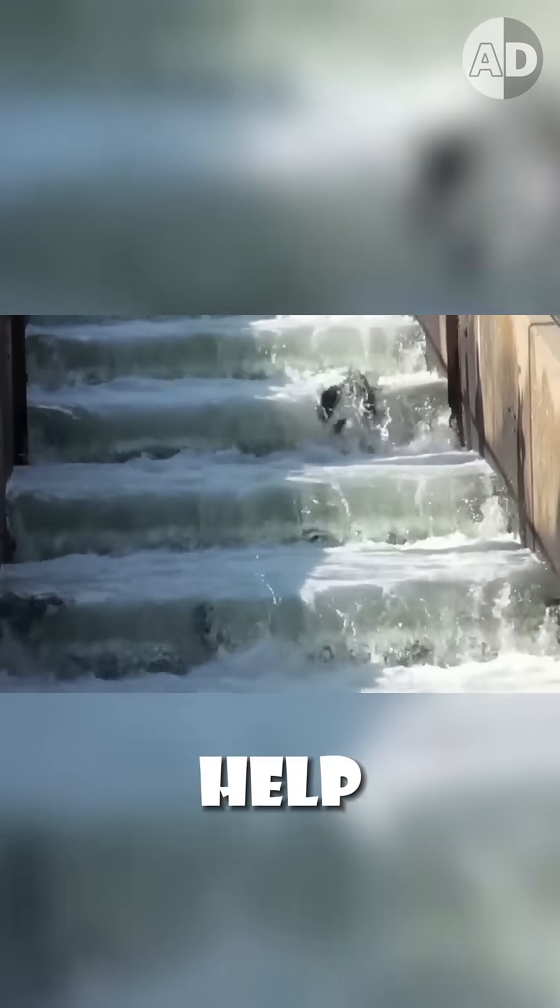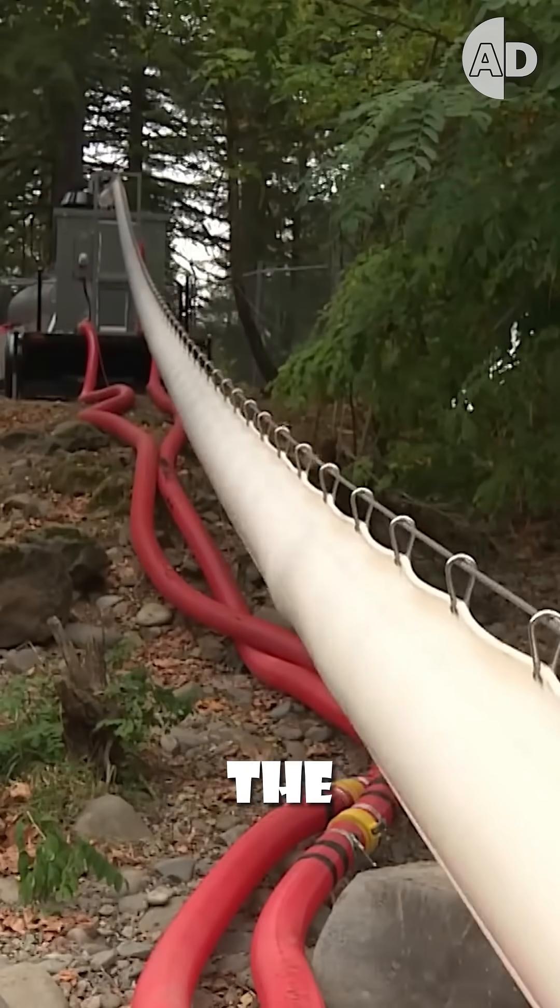So we used fish ladders to help salmon move upstream, but they were not effective or easy to use. So a tech company created the Salmon Cannon.